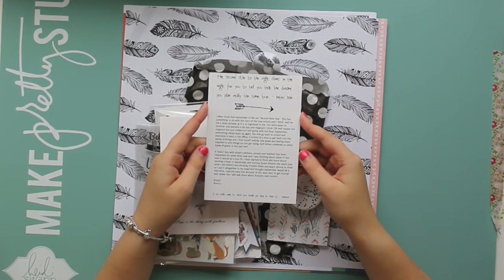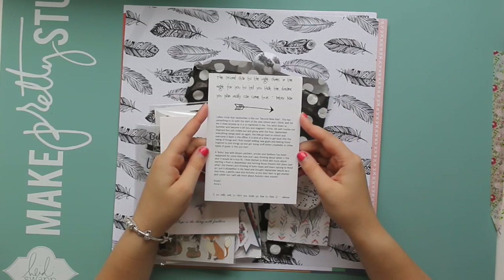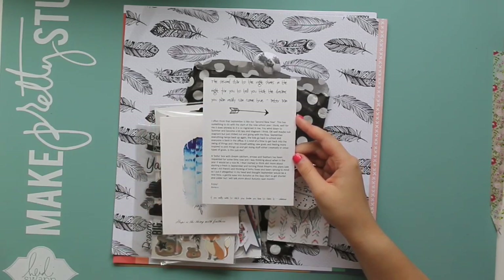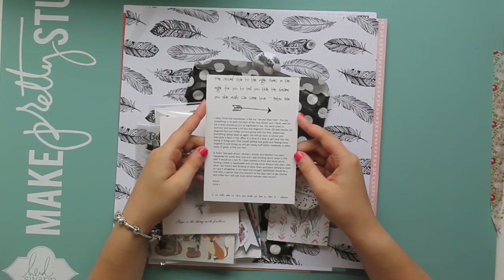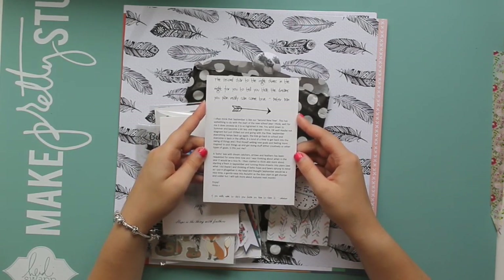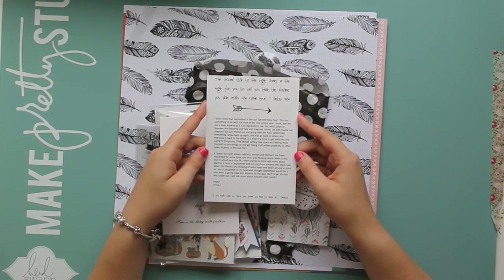I often think that September is like our second new year. This has something to do with the start of the new school year. You wind down through summer and become a bit lazy and chilled out and going with the flow. September, everything ramps back up again. The kids go back to school and everyone is back in the office. It is kind of a time to get back into the swing of things and I find myself setting new goals and feeling more inspired to pick things up and get doing stuff, either creatively or other types of goals.